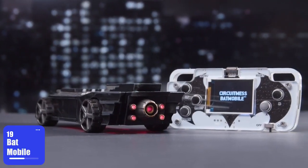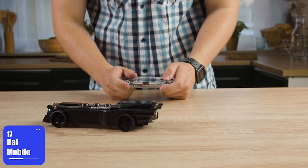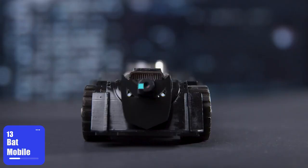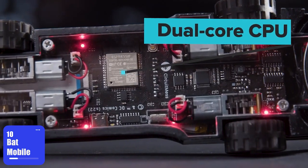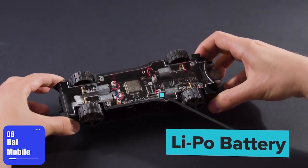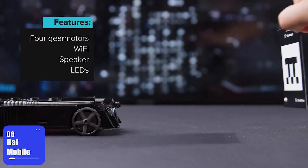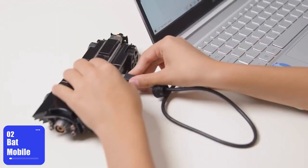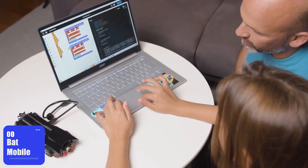And on top of that, you get this sleek controller with a built-in LCD display. But even without it, the car can drive completely on its own using AI and machine learning. In addition, there are 14 QR code cards that work like triggers. You can show the card to the Batmobile and it performs a certain action. Most importantly, you can connect this thing to your PC and learn programming by adding new features to your vehicle.